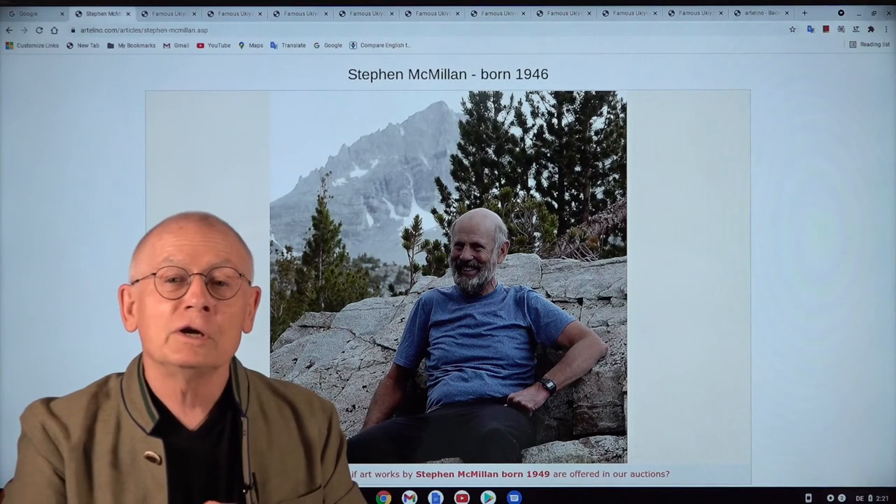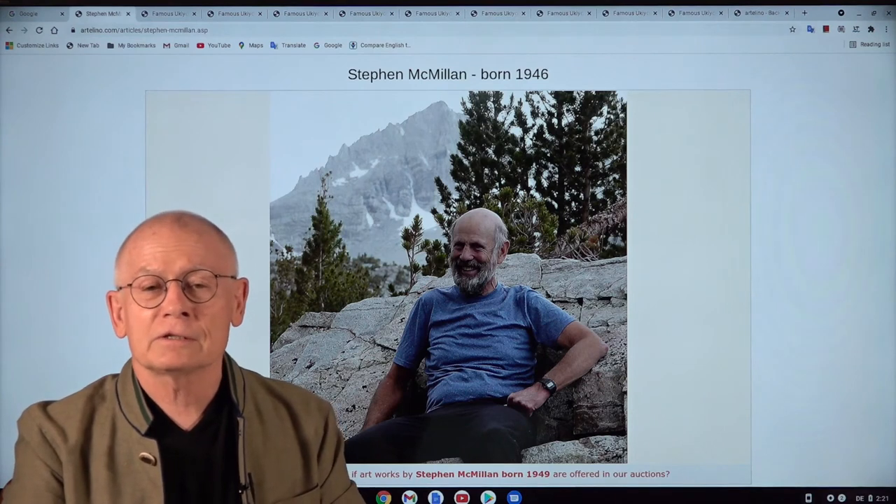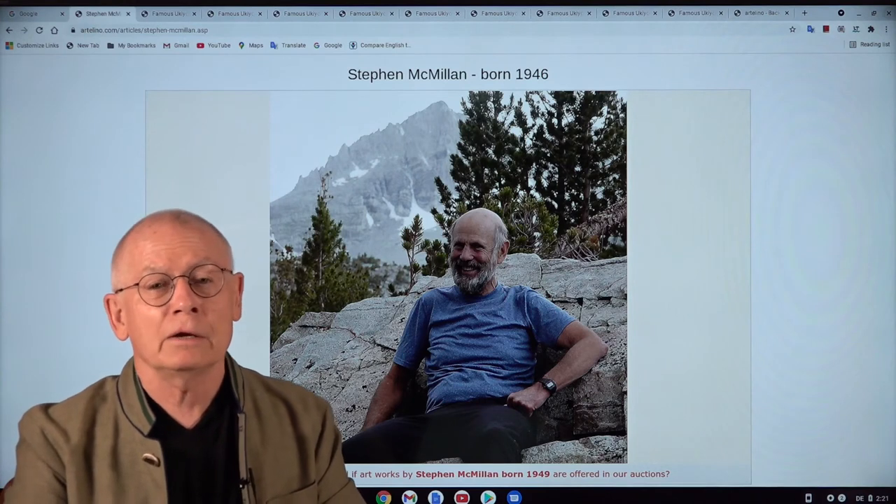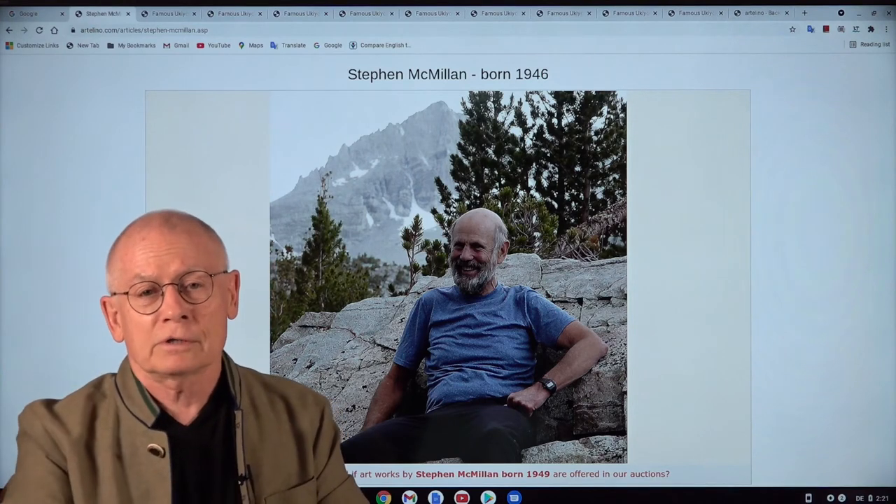I hope you enjoyed this little slideshow of Masterworks by Steve McMillan. Masterworks, my friends.